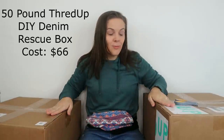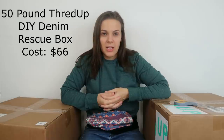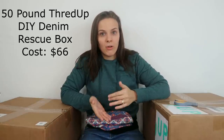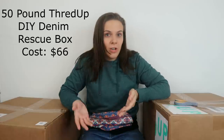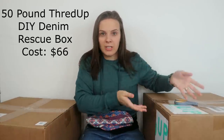In today's video we're going to open these two boxes which contain 50 pounds of mystery jeans. I sell used and new clothing on the Poshmark app to make extra money. One place I get inventory is from ThredUp's Rescue Boxes. ThredUp is an online consignment store where people can send items from their own closet, and if people don't want their items back, ThredUp will put them into these mystery boxes if they aren't able to sell them.